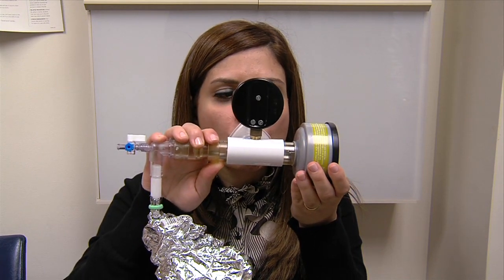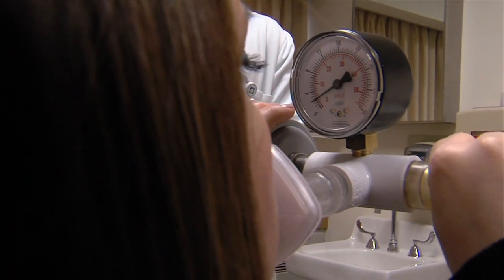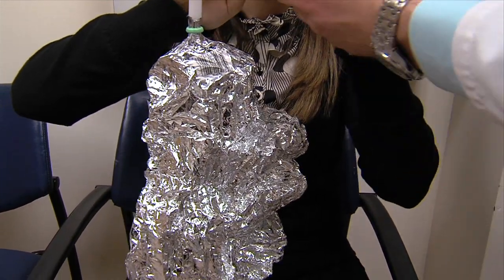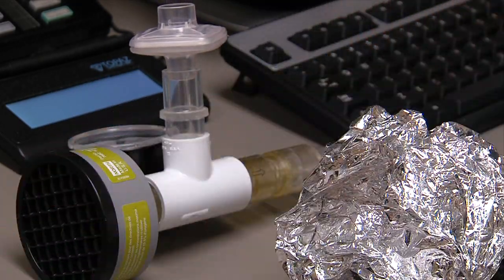The breath test is non-invasive and less expensive than blood tests, x-rays, or EKGs. But more importantly, patients who are diagnosed with heart failure can be managed appropriately. What to do with it is the next step.